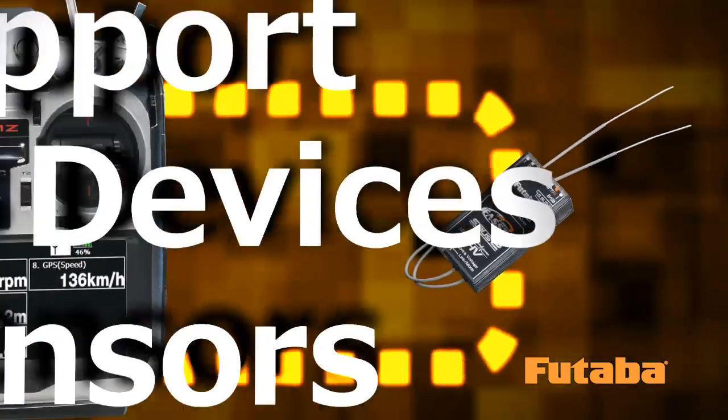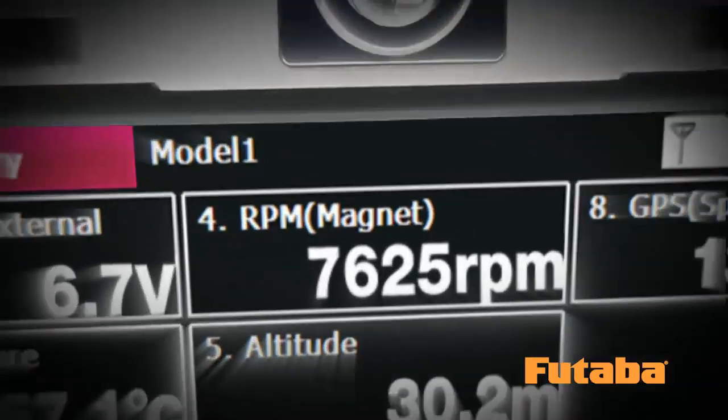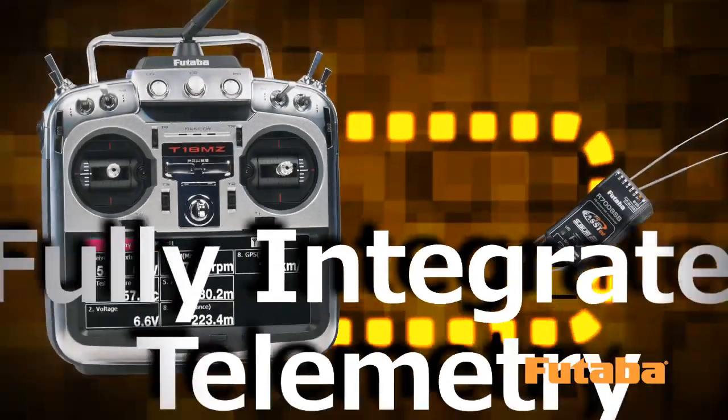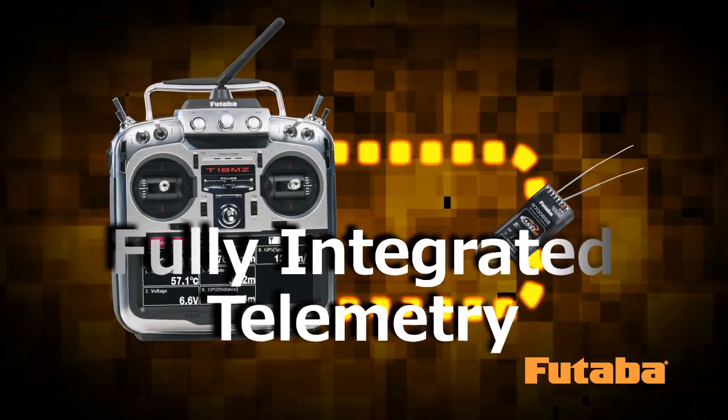With it, you can access 18 channels through the SBUS port. All telemetry sensors plug directly into the SBUS2 port, and it's all integrated into the 18MZ and R7008SB receiver, so you don't need extra telemetry boxes or other devices.